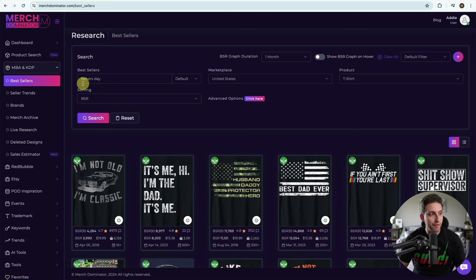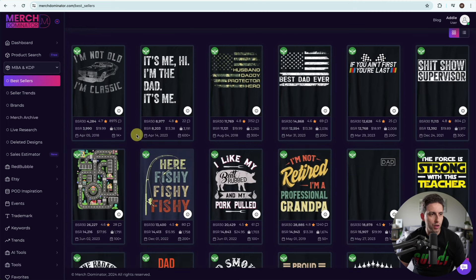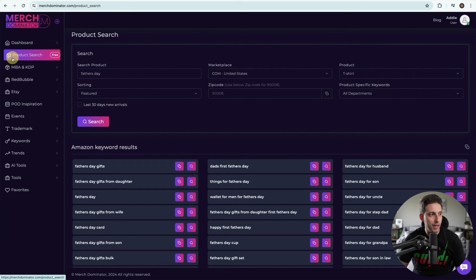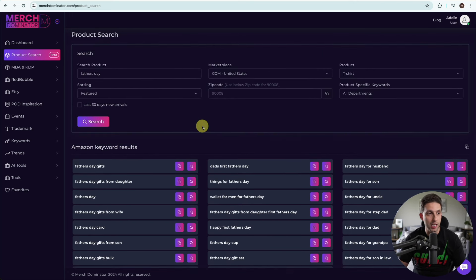I typed Father's Day here in bestsellers, and as you can see there are lots and lots of opportunities and ideas. You've got the fishing niche, retirement niche, patriotic niche, veterans niche — literally mixing and matching. Now I go to product search and type Father's Day. Look at the amount of opportunities and the kind of sub-niches you can get into. Literally limitless stuff.